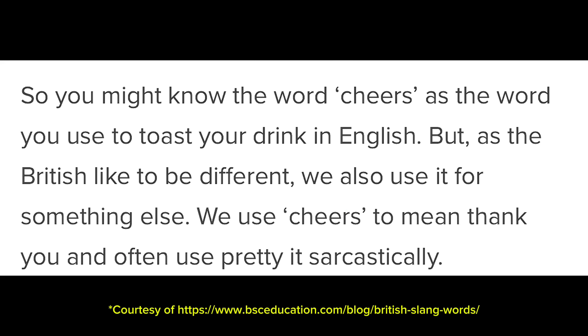Cheers. You might know the word cheers as the word used to toast your drink in English, but British people also use it for something else. We use cheers to mean thank you, and often pretty sarcastically. I use it mostly in the sarcastic sense — like if we're making dinner and somebody drops something on my hand, I'm like, 'Oh, cheers for that. Appreciate it.' But I have seen it used as a genuine thank you as well. People at work often will say cheers when they're hanging up the phone.